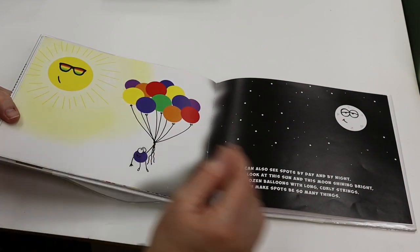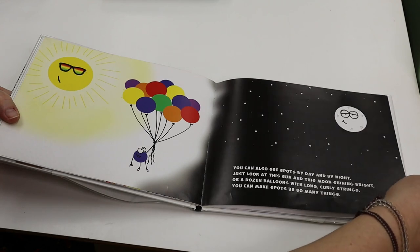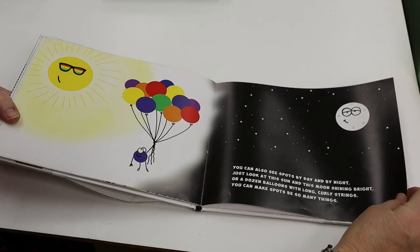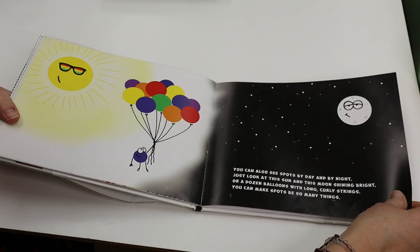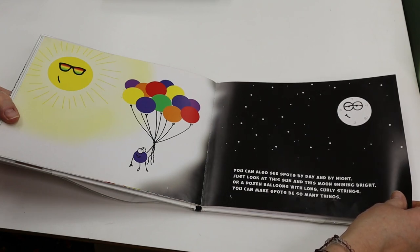You can also see spots by day and by night. Just look at this sun and this moon shining bright. Or a dozen balloons with long curly strings. You can make spots be so many things.